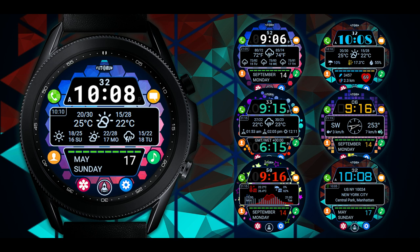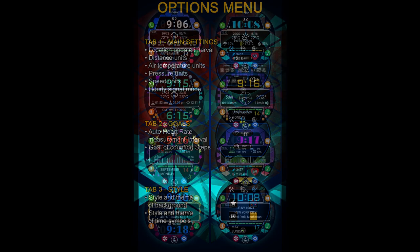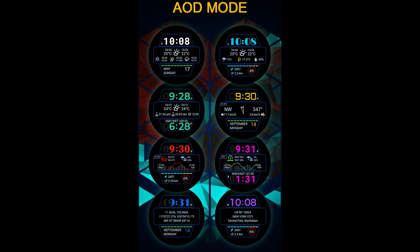Hey everyone, welcome back to Jibber Jab Reviews and another review and giveaway. This time it's an all-digital and highly functional watch face from our friends at Futurum. In classic Futurum style, this one also comes packed with lots of weather-related data, so not only are you getting a very colorful and flashy looking watch face, but you're getting all that great weather measurements and stats that you can find in his other designs, which is really awesome to have incorporated in this one.